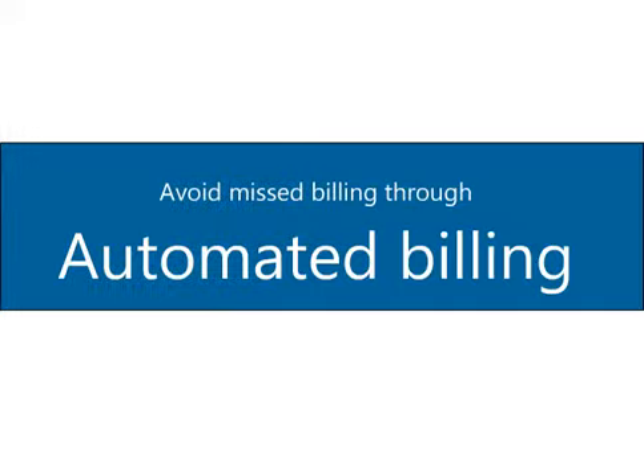Avoid missed billing through the automated billing application, which allows you to easily track billing progress, including work done but not yet billed, or work not done and not billed.